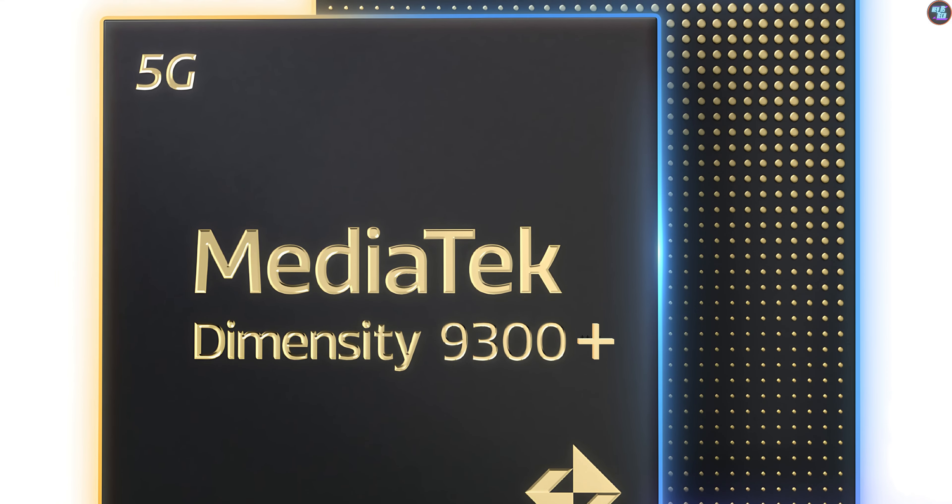The Dimensity 9300 Plus also supports amazing display capabilities with its MediaTek MiraVision 990 with AI display. This supports 4K displays at 120Hz, WQHD Plus at 180Hz, and Full HD Plus at 240Hz. It features an AI depth engine, full-bit support with dual-active displays, and leading anti-burn-in technologies for AMOLED displays. It can also support 12-bit panels with up to 68 billion colors and supports all HDR formats for an awesome visual experience.